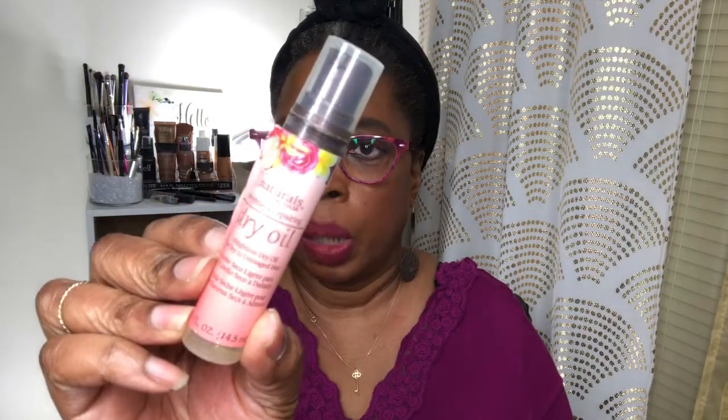I got this from a subscription kit — I don't know if it was Curl Kit or Curl Box — but this is Naturals by Hask. You can find Hask in the beauty supply store. This is the weightless dry oil for dry to damaged hair. I did like it, though I think most of it spilled on me. I'm going to keep this bottle because look — it's a cute little bottle once you peel the label off.